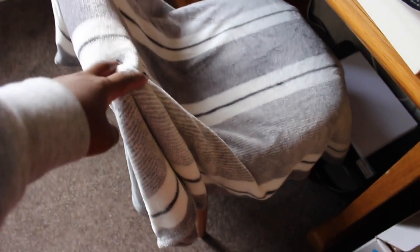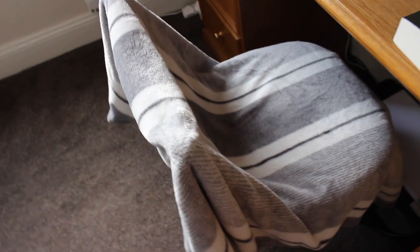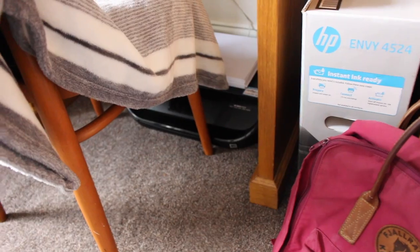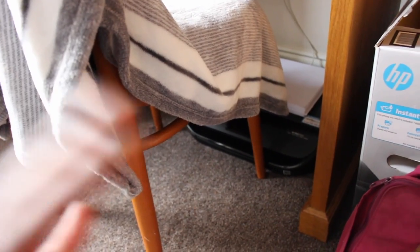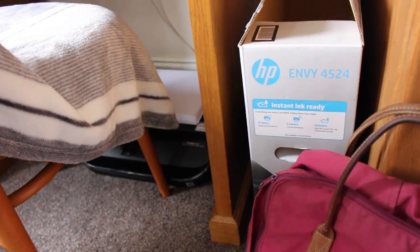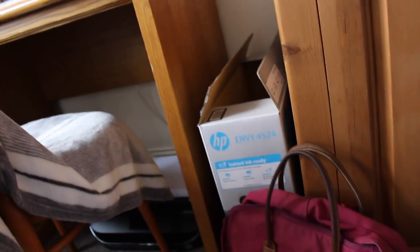For my desk chair — similar to last year, student rentals give you an old ugly chair, so I just throw this really soft blanket from Primark over it to make it look nicer and more comfy. Under my desk I have a printer with paper on top. It's not the most ideal setup — the printer box is there too, which annoys me as an organization person — but there's literally no other place for it. Under my bed I've already got my clothes dryer, my suitcase, and two massive suitcases used for moving, so it's pretty packed under there.